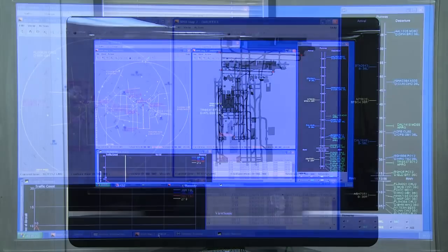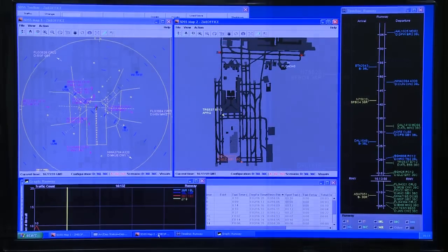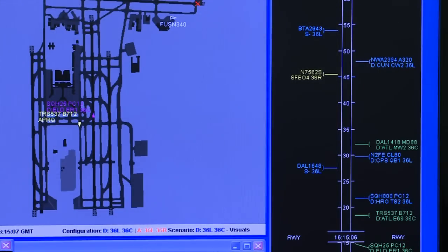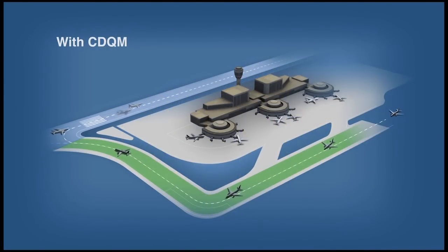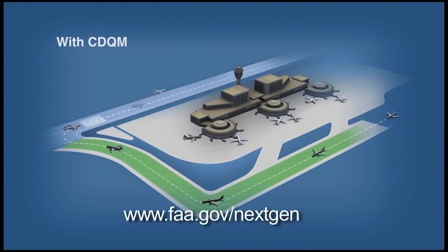If CDQM continues to prove successful, the technology will be integrated into the NextGen tower automation system. For more information on CDQM and other NextGen programs, visit the NextGen website at www.faa.gov/NextGen.